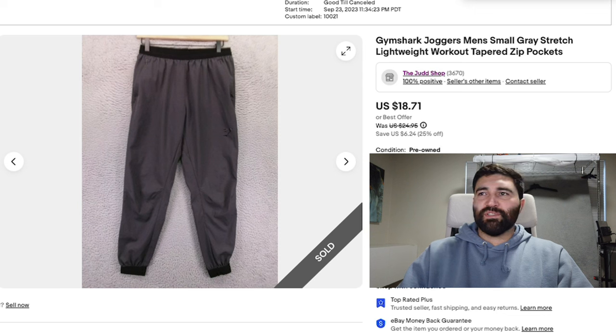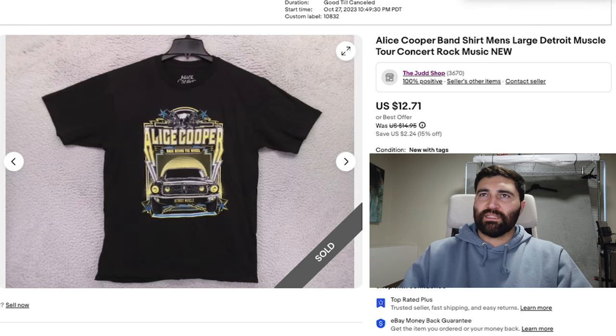Number four is this pair of Gymshark Joggers in a Men's Small. I think they had some wear on them. They sold in three months for a best offer of $13 plus shipping. If these were in better condition or a bigger size, they would have sold in the $20-ish range. But since they weren't, they didn't sell that well, and I'm probably only making a couple bucks on these.